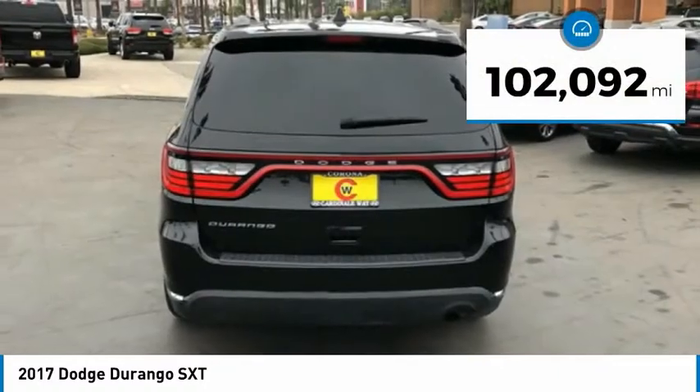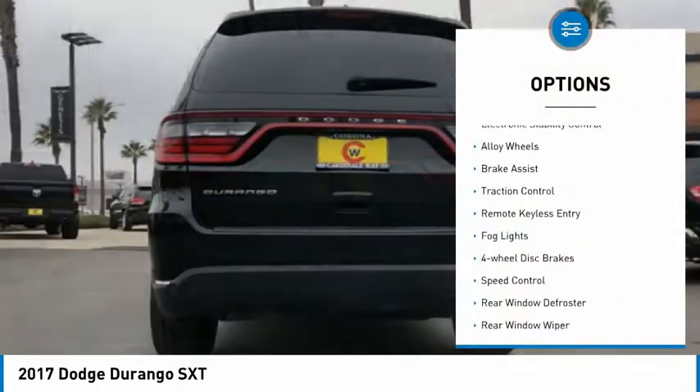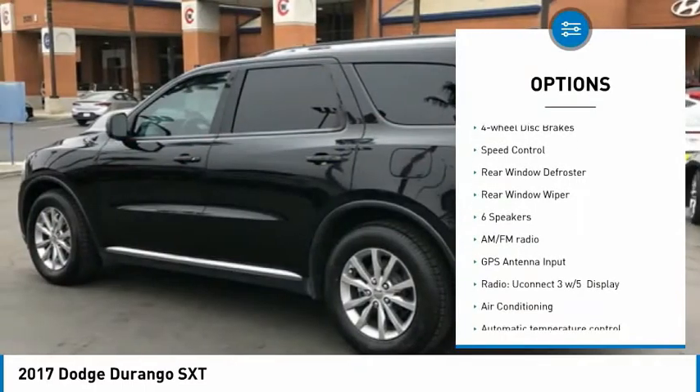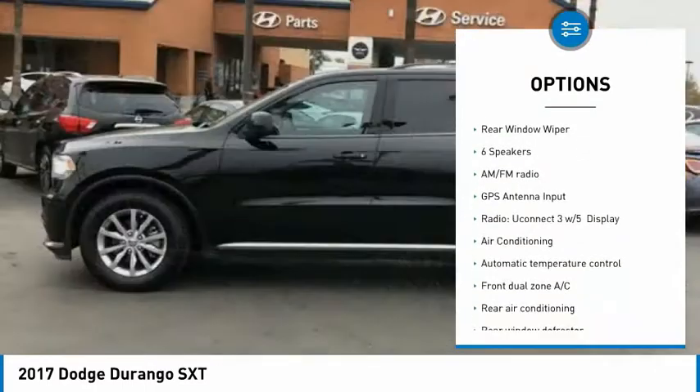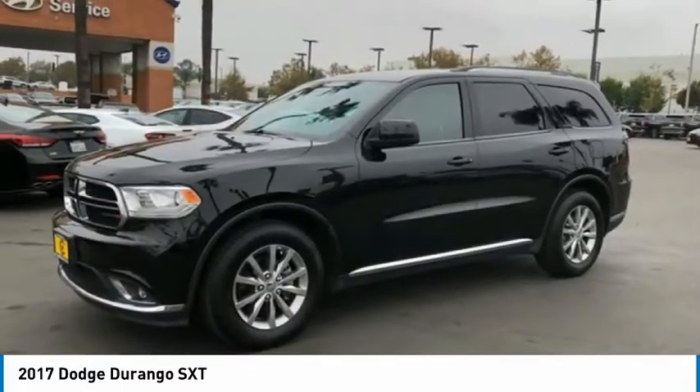This vehicle has less than 105,000 miles. Here are some of this vehicle's great options: electronic stability control, alloy wheels, brake assist, traction control, remote keyless entry, fog lights, four-wheel disc brakes, speed control.